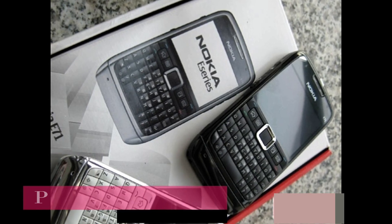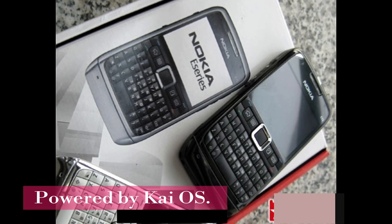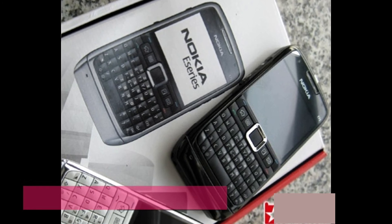The Nokia E71 2018 is expected to be priced well below $150, which is approximately ₹9,607. As of now, there is no further information available.